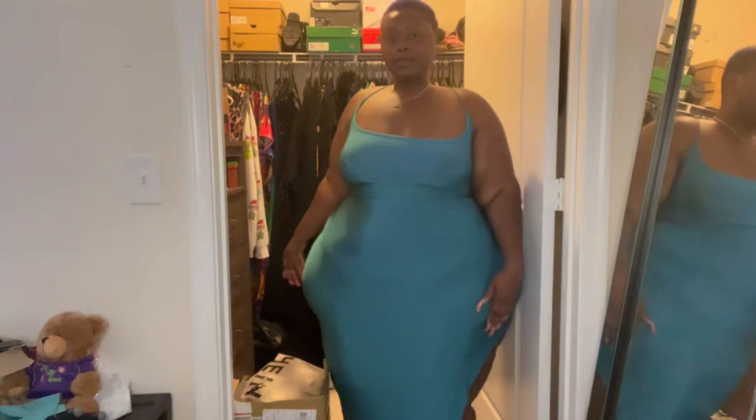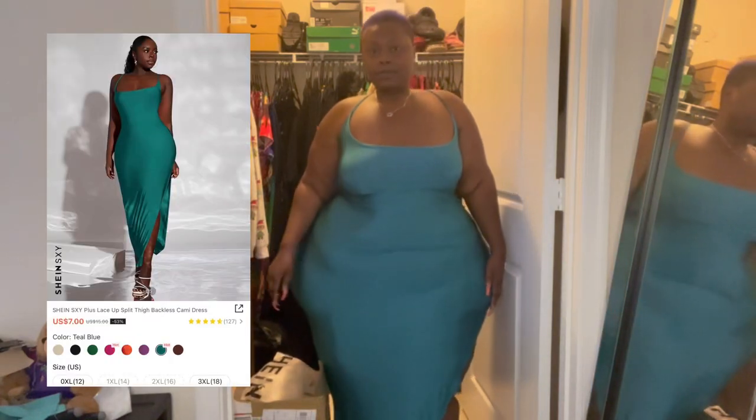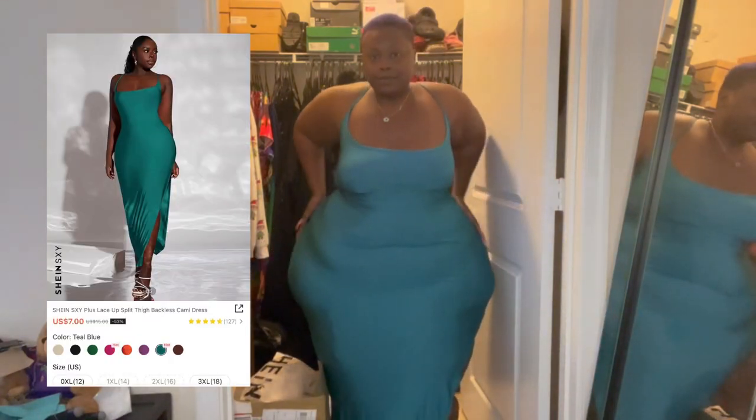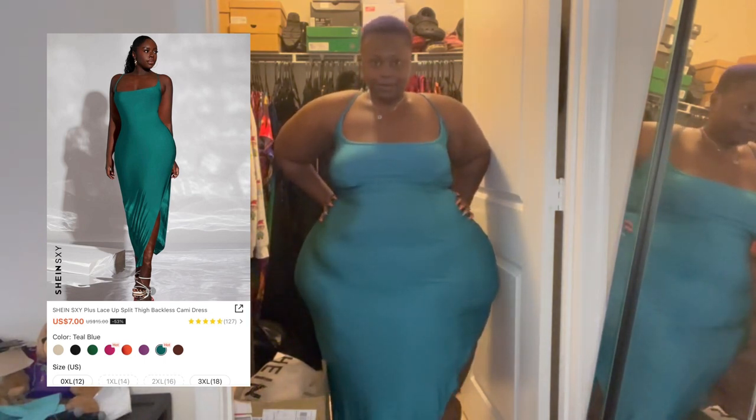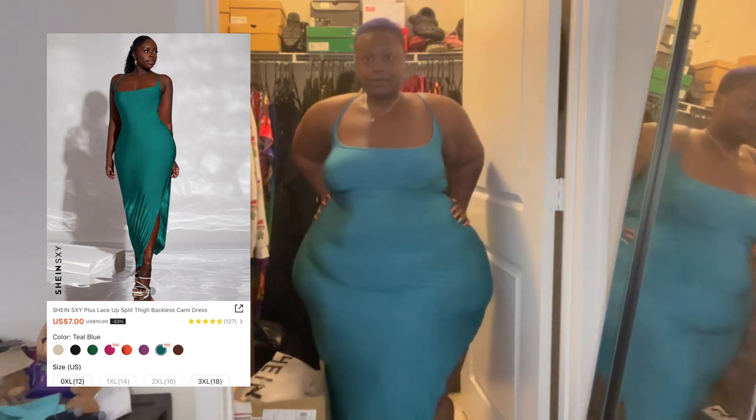Okay, so this is outfit number one. First of all, I'm going to say I love, love, love this color. Oh my God. I'm usually into darker colors, so trying out something light was kind of new for me. I'm trying out colors, but it looks gorgeous on my skin. It is sleek. It's comfortable material. It is very, very stretchy, ladies, very stretchy.